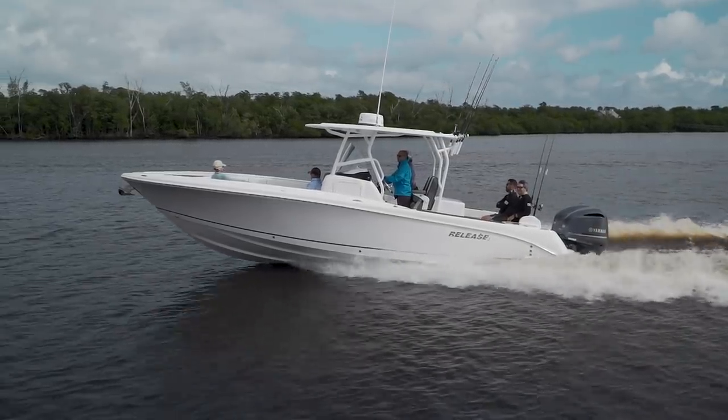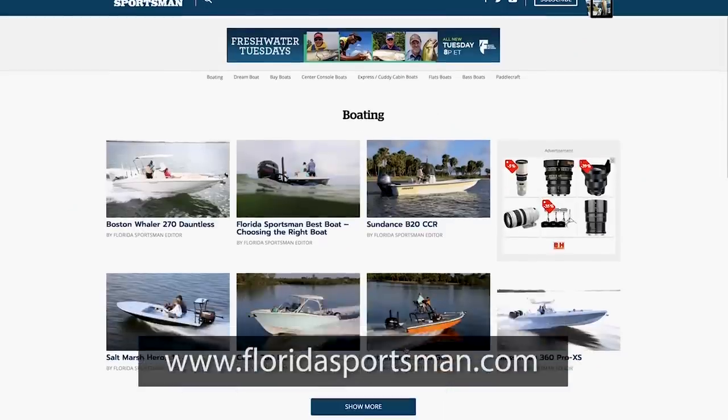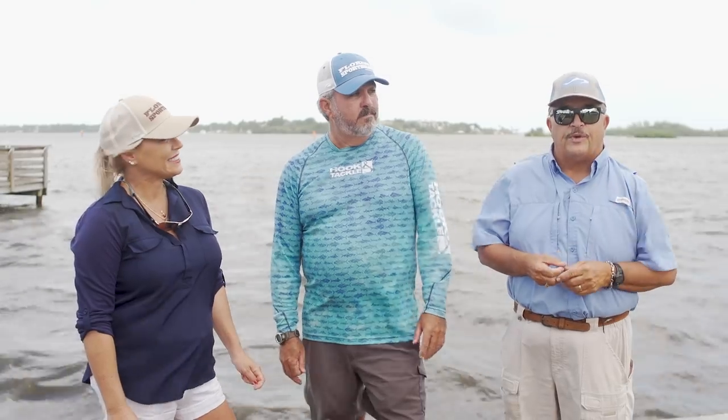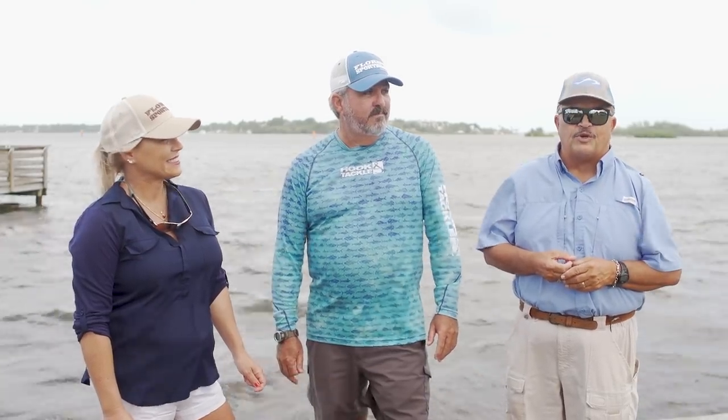Those were three great boats, each with a unique purpose. If you want more information about those three boats or any boat you see on Best Boat, visit us at floridasportsman.com, or we'll see you next week on another episode of Florida Sportsman Best Boat.